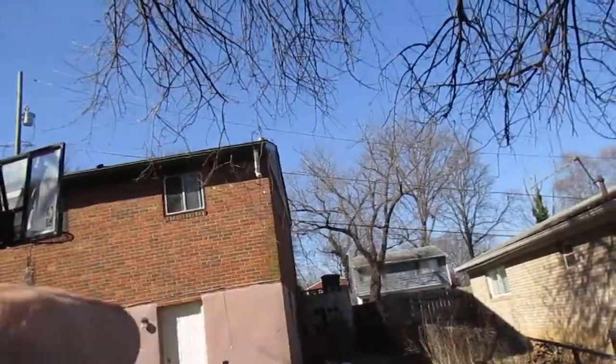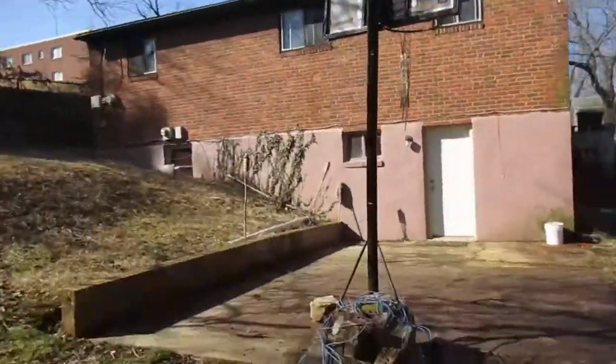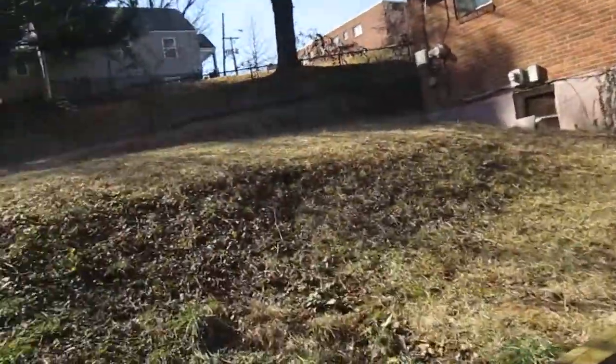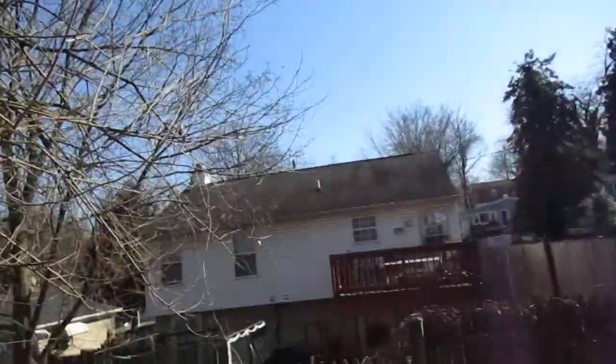The lower level here has a walk-out back door, but it's really only this corner of the house that's kind of above ground — the rest of it is kind of underneath. Here are the backyard neighbors.